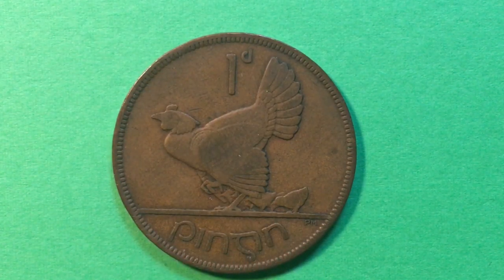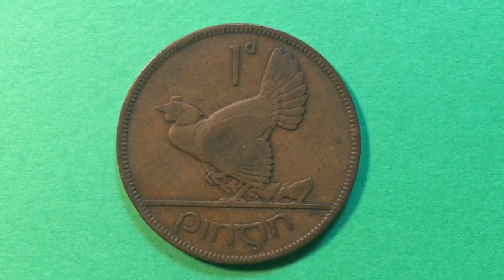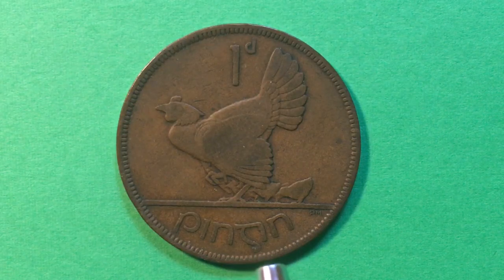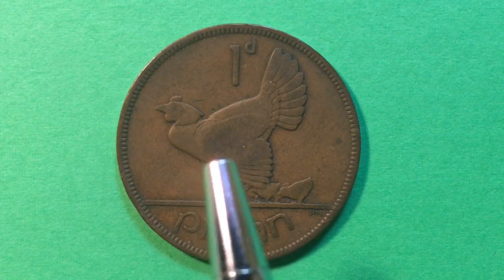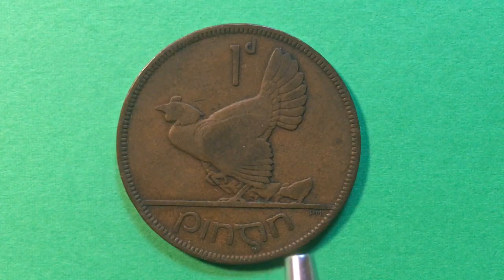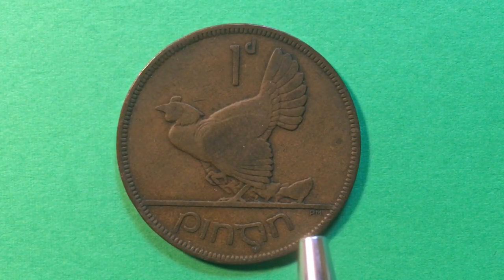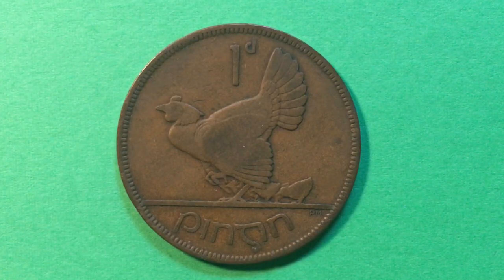I've also heard this pronounced 'peen,' and I guess it might depend on what part of Ireland you come from or how your parents pronounced it. We'll call it a one-pingin coin. This is from 1928 — there were nine million of these made in 1928, and it was the first year they minted this coin.